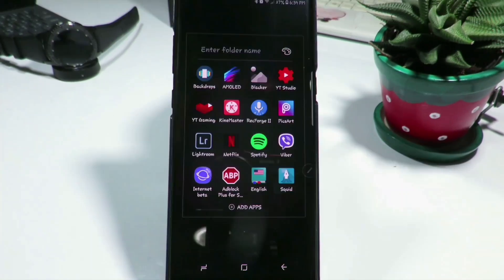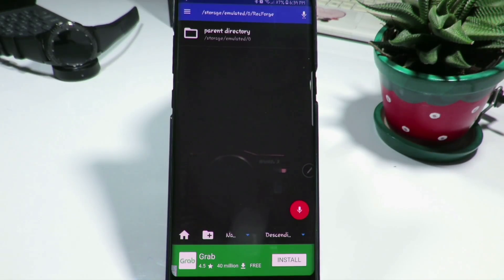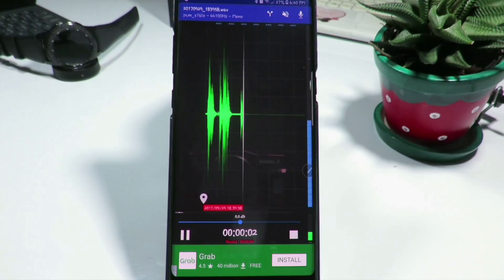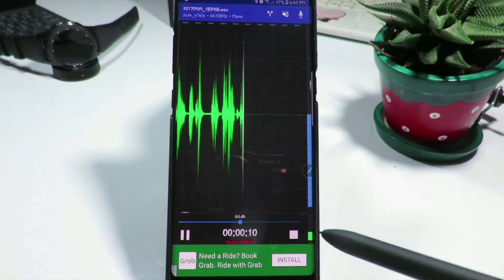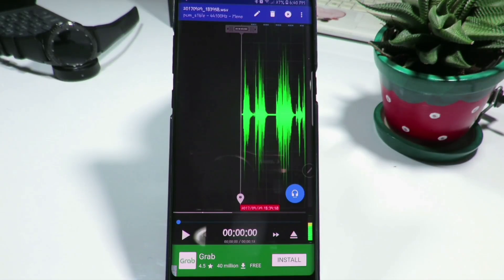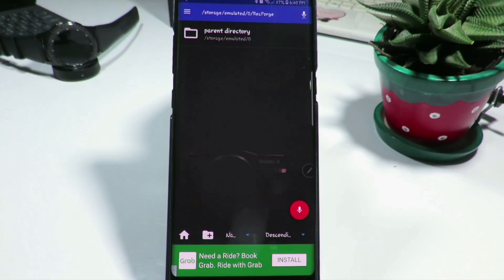The next on the list is called RecForge 2. This is a great application for recording audio, and the best thing is that it records in high quality and also in stereo mode. You simply click the record button and it starts recording. When done, you can either pause to continue later or stop, and it automatically saves to your internal memory. If you don't want it, you can delete it. It's also good for those who make videos and want to add a voice recording in the background.